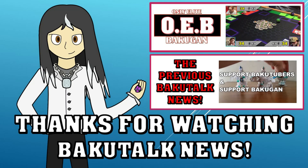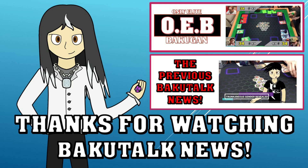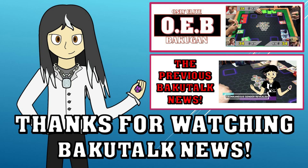Thank you for watching this episode of Bakugan News. If there's something else you want to talk about, leave it in the comments below and I'll be sure to get to it. Make sure you press the like button and give us a subscribe for more awesome Bakugan content. I've been Haru Ren, and that was Bakugan. Bye!